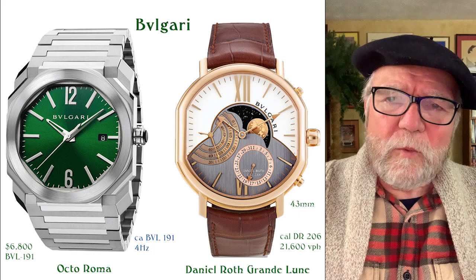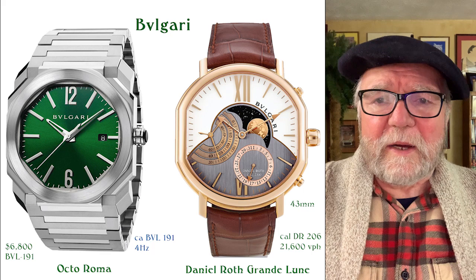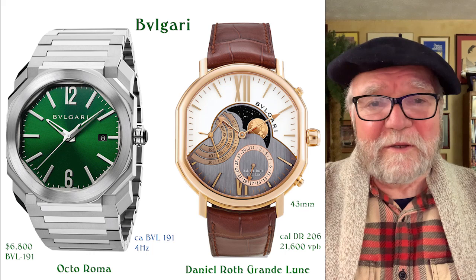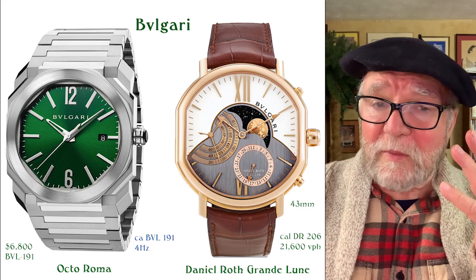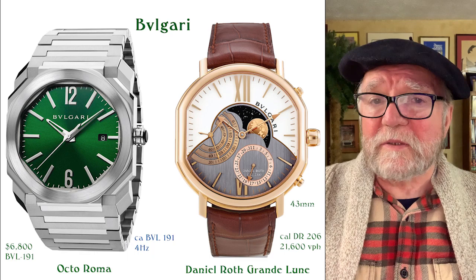But the one I like is called the Octo Roma, and it has an in-house caliber called the BVL 191. The list price on it is $6,800, and you can find a lot better deals than that. Trust me — this is a wonderful watch, a great looking watch. They have it in green, blue, and black dial. It's really fantastic and very much overlooked. If you want a top-drawer watch for not a great deal of money, the Bvlgari is something you may really want to consider.